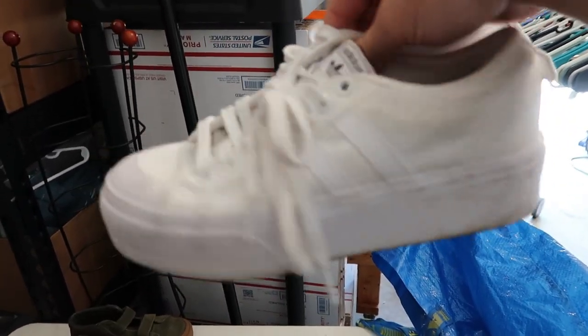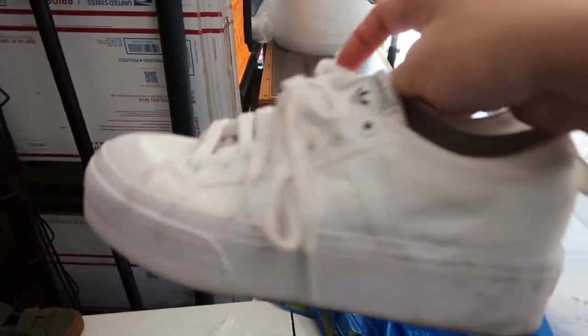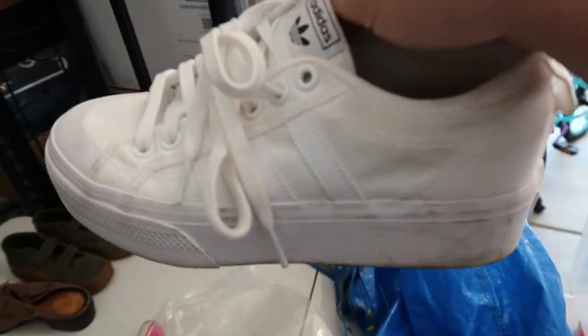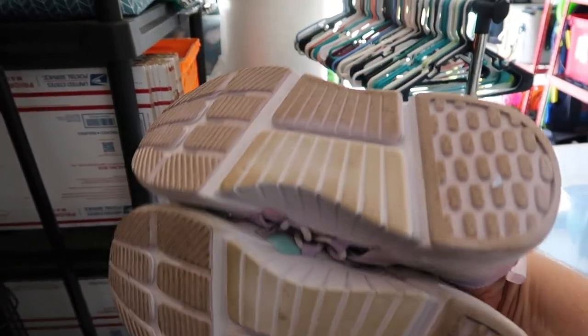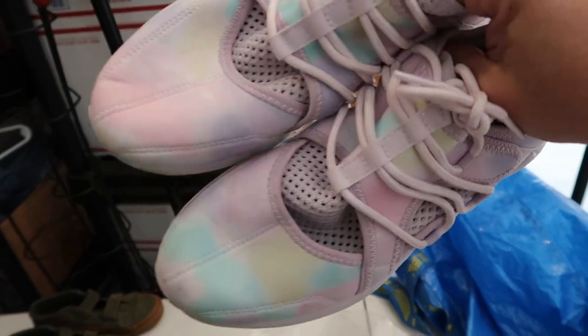I have to do a little oxy bath on these, but they're like high-top Adidas Superstars — I really don't know what the model is, but I know that they're worth like 45 bucks, so I grabbed them. I'll oxy bath them. This is an exception to the white shoe rule that I have. Nice pair of Fabletics shoes — Fabletics is a pretty good brand to resell. Never found shoes before, so this is pretty cool. This colorway sells for like 30 to 40.